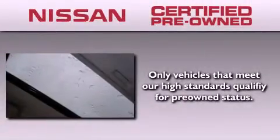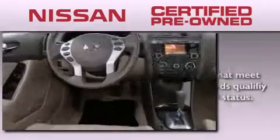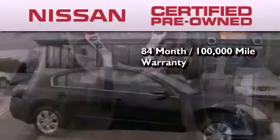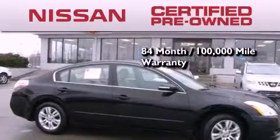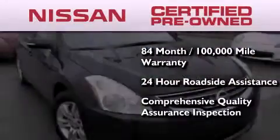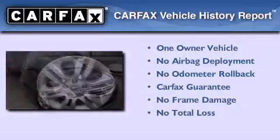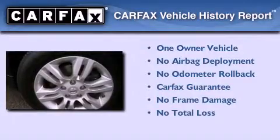To give you the most confidence in your vehicle purchase, this certified pre-owned Nissan has benefits including an 84 month, 100,000 mile limited warranty, 24 hour roadside assistance, and a comprehensive quality assurance inspection. This Nissan has had only one owner and it qualifies for the Carfax buyback guarantee.